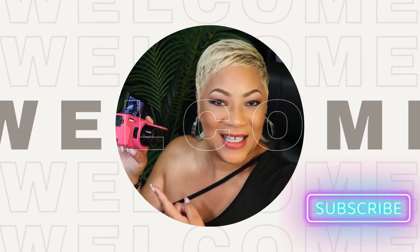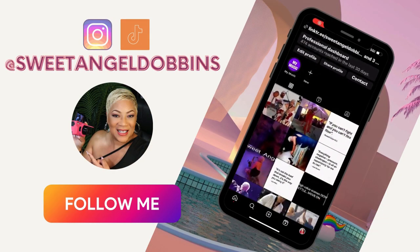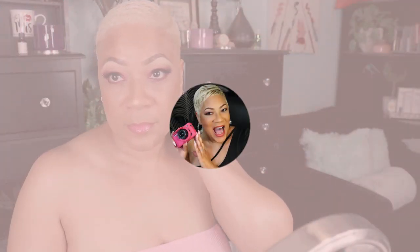Hello and welcome to the channel. Today is an amazing day and I hope you're having an amazing day. We're going to talk about what is the secret to glowing skin. What's so funny about this whole thing is that it's really not difficult to have beautiful, amazing, glowing skin.